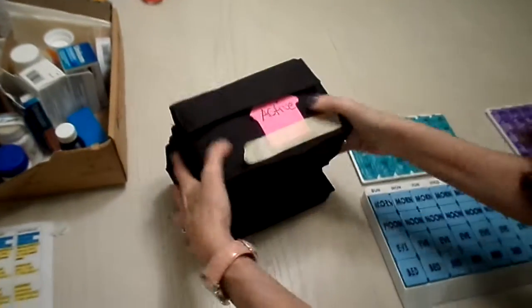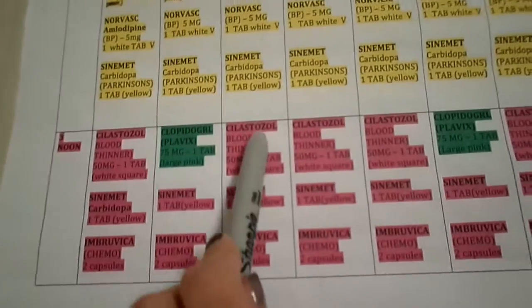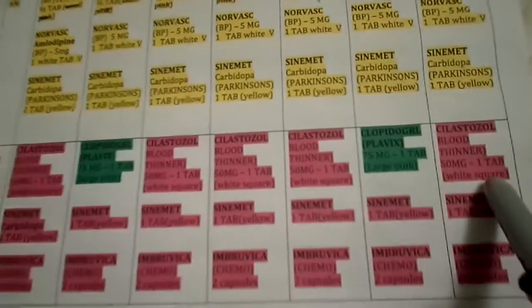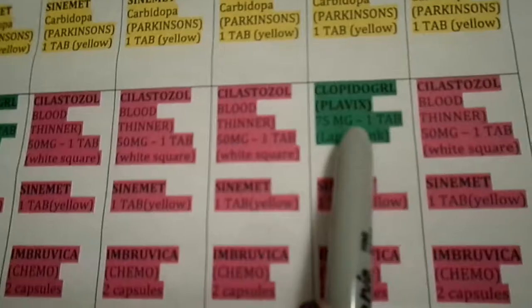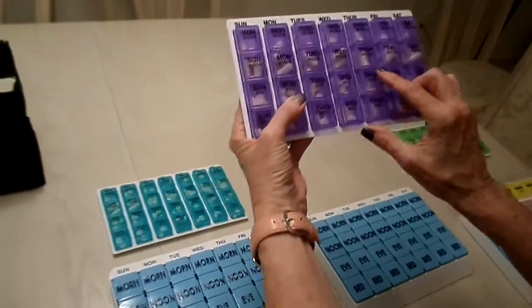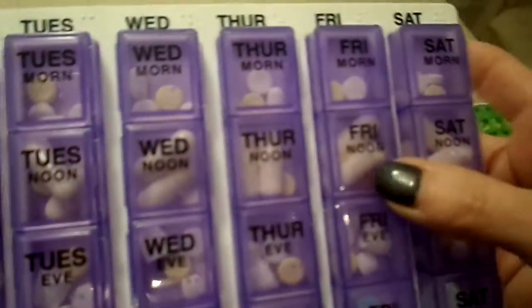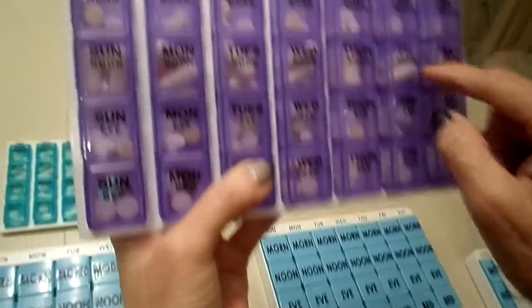Now I'm going to do a spot check to make sure I did it right. Looking at the chart under 'noon': Sunday, Tuesday, Wednesday, Thursday, and Saturday have the white square pill, and only Monday and Friday have the large pink pill. Doing a random quality control check — looking at Monday, I can confirm the pink pill is only in Monday and Friday, so I know I got that part right.